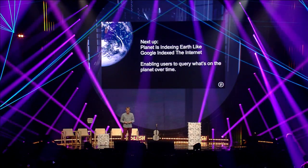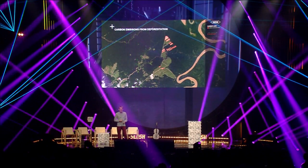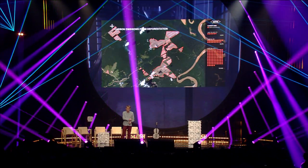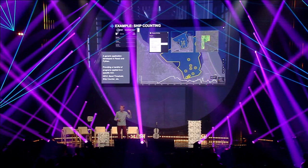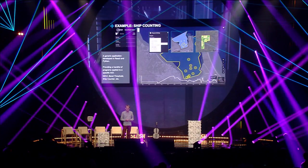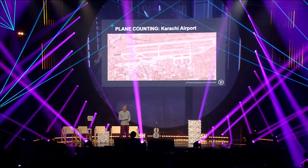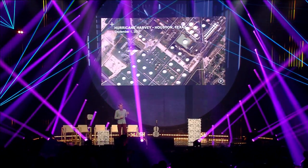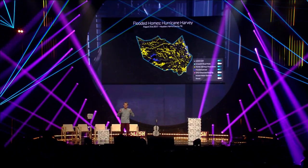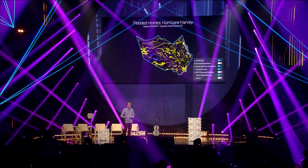In short, Planet is indexing what's on the Earth, a bit like Google indexed what was on the internet. Using machine learning, some examples include: tracking carbon changes through deforestation, counting ships in port by drawing a polygon around a port of interest, counting containers, tracking planes, and in the Houston floods, helping FEMA identify not just images of damage but which roads were still functional so aid workers could bring in medicine and food.